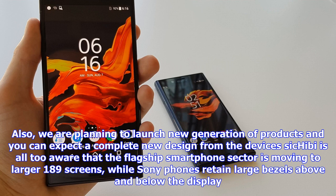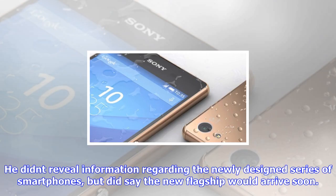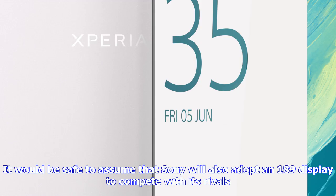It would be safe to assume that Sony will also adopt an 18:9 display to compete with its rivals. Sony's omnibalance design has definitely started to feel a bit dated, and with a similar design being used for the majority of its phones — whether they be flagship or mid-range — it's often hard to distinguish them from each other. Therefore, a new design should be well received.